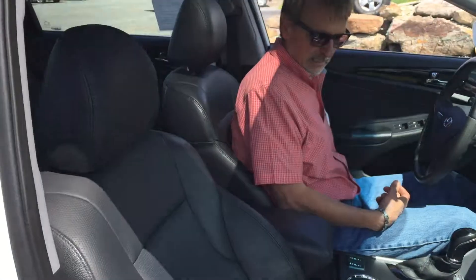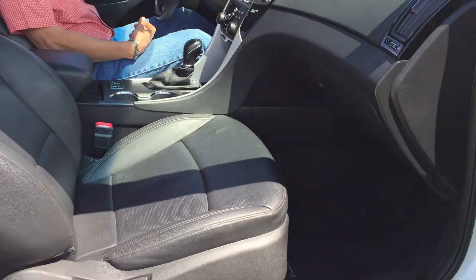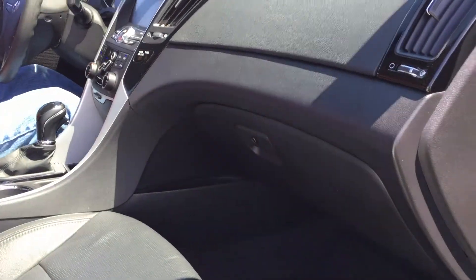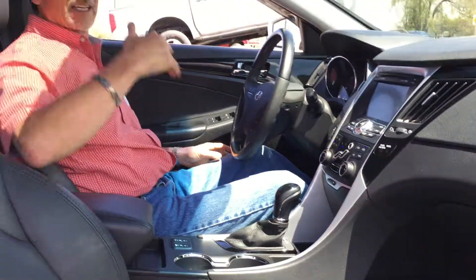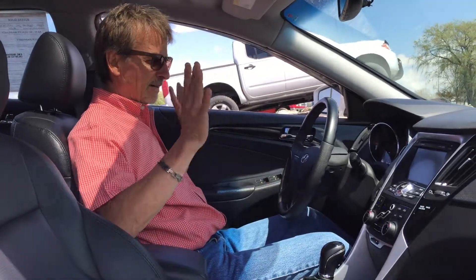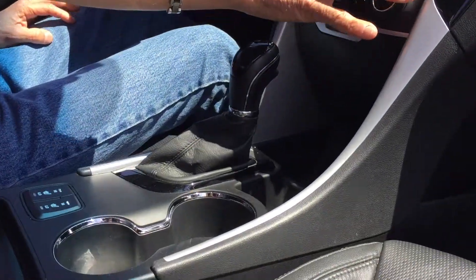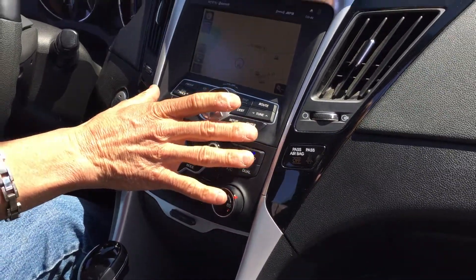I just love black leather interiors, and this is an extra nice one. Got the power seat over here, lots of headroom, side airbags, curtain airbags. I love a sunroof. It's got automatic climate control with dual side features.